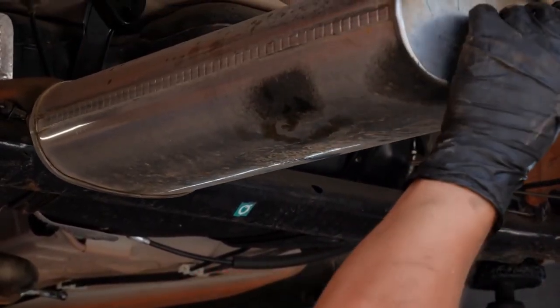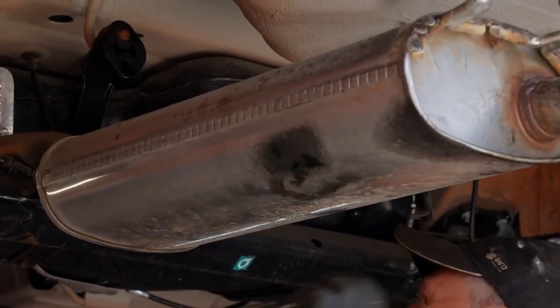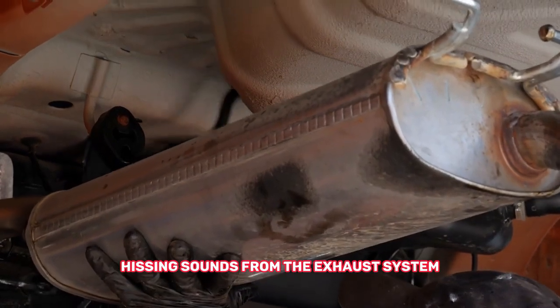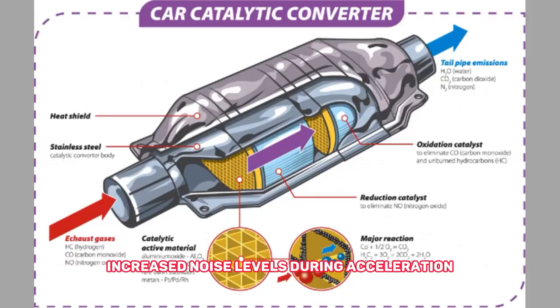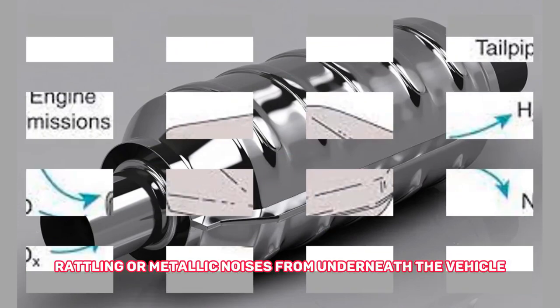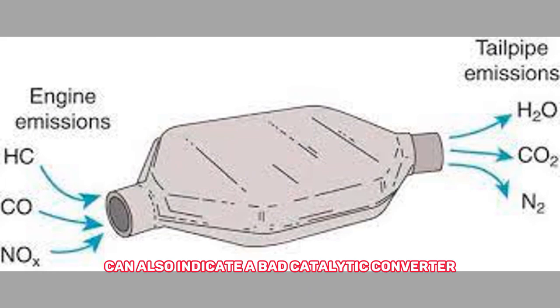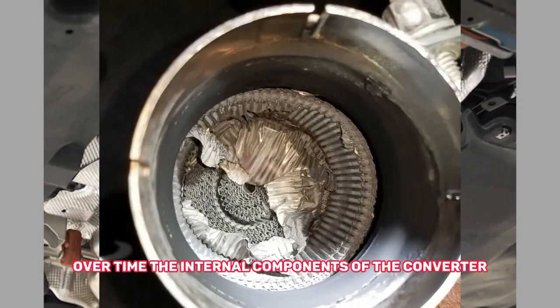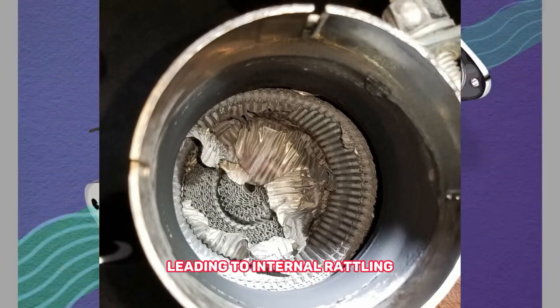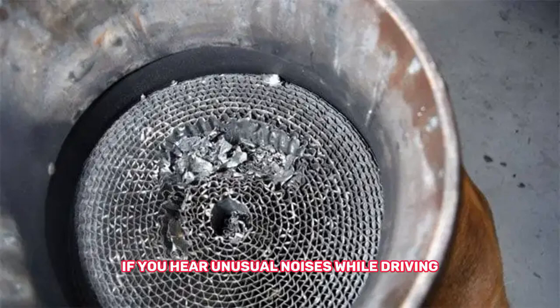Number four: louder exhaust noise — unusual rumbling or hissing sounds from the exhaust system and increased noise levels during acceleration. Rattling or metallic noises from underneath the vehicle can also indicate a bad catalytic converter. Over time, the internal components of the converter can break down or become loose, leading to internal rattling or a metallic clanking sound. If you hear unusual noises while driving, it's crucial to investigate the condition of your catalytic converter.